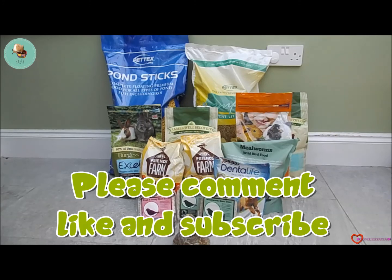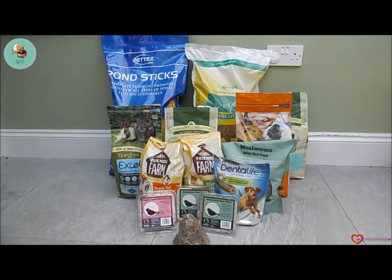Also check out International Piggies' channel, which will be linked in the description below. Thank you guys again so much for watching and I'll see you next time, bye!